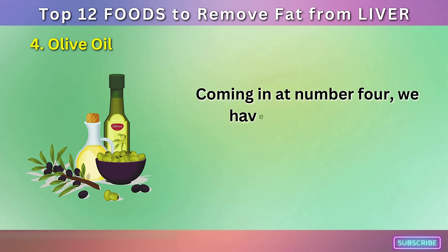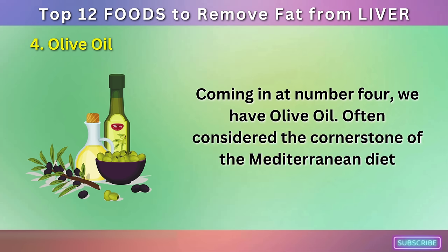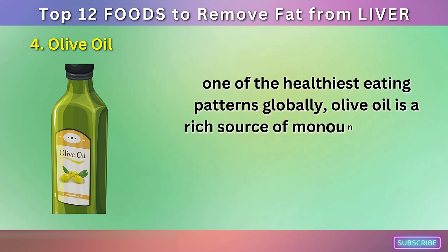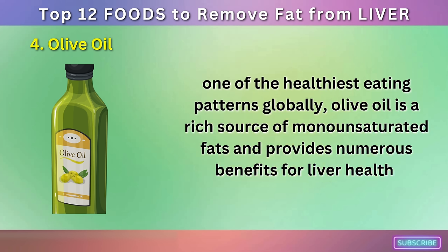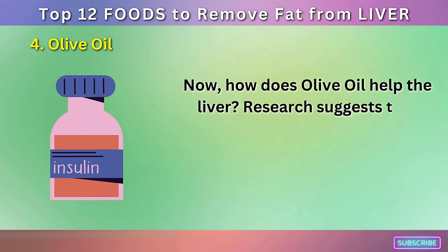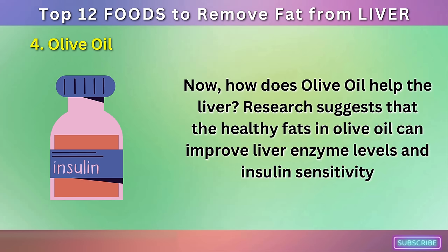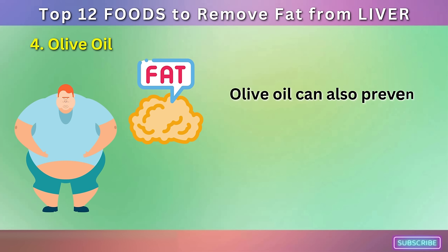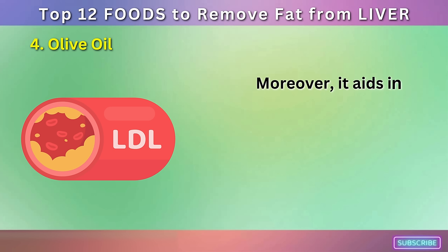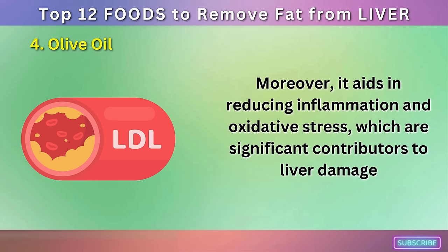Number 4: Olive Oil. Coming in at number 4, we have olive oil. Often considered the cornerstone of the Mediterranean diet, one of the healthiest eating patterns globally, olive oil is a rich source of monounsaturated fats and provides numerous benefits for liver health. Research suggests that the healthy fats in olive oil can improve liver enzyme levels and insulin sensitivity. Olive oil can also prevent fat accumulation in the liver, reducing the risk of fatty liver disease. Moreover, it aids in reducing inflammation and oxidative stress, which are significant contributors to liver damage.